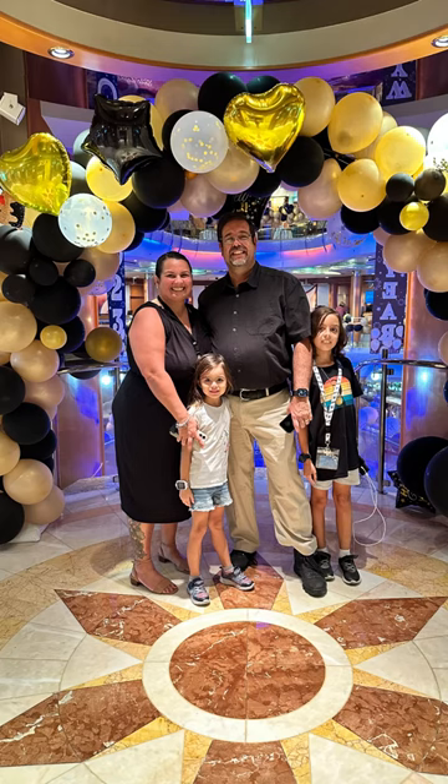This was the New Year's Eve celebration in the centrum. Like I said, they host a lot of parties and activities in this centrum area.